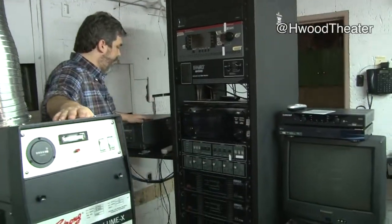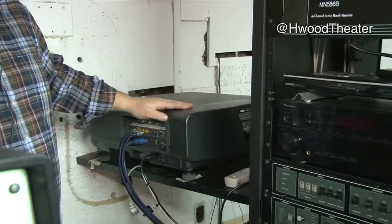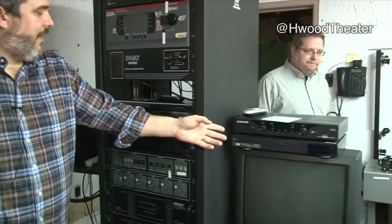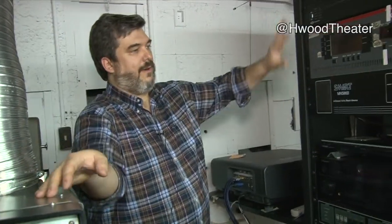Otherwise we have this Panasonic digital projector — an early digital projector, probably eight, nine, ten years old now. At the time it was purchased, it was $35,000. We are able to run DVD and Blu-ray off of it. With my background in film, I'm not particularly interested in watching things on DVD and Blu-ray unless it was born on video — then I'm fine with it. But it purely comes down to economics: if we can show it on film we will, if we can't we show it on DVD and Blu-ray until we can install our new digital projector.